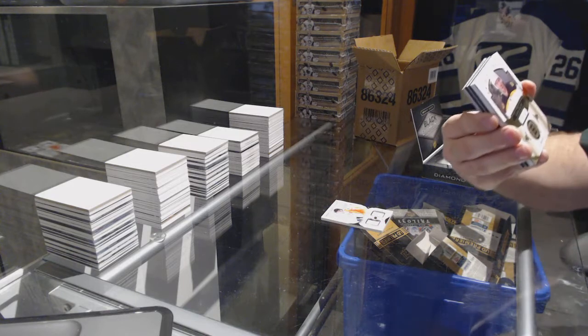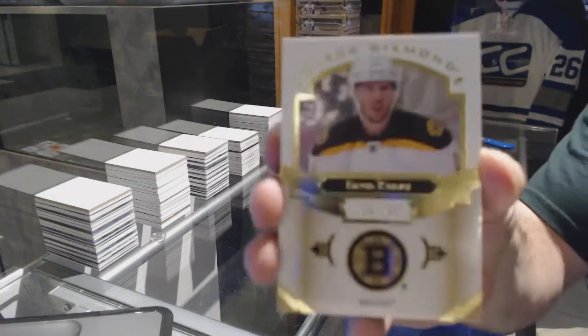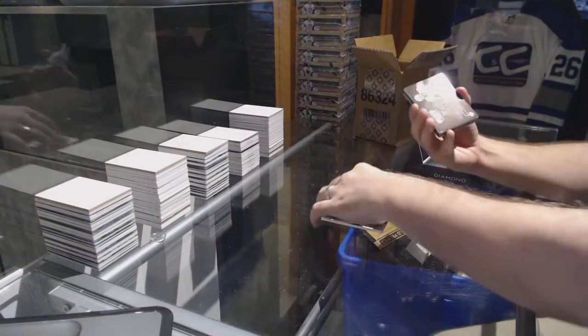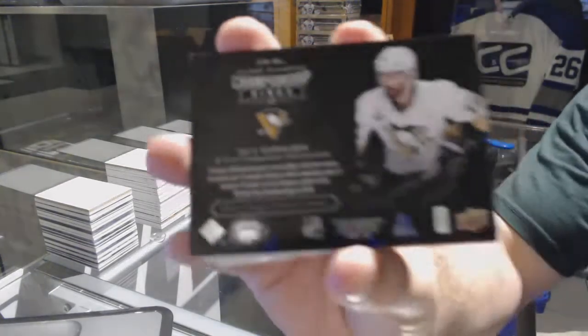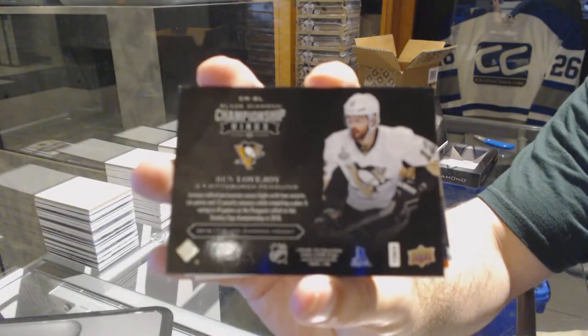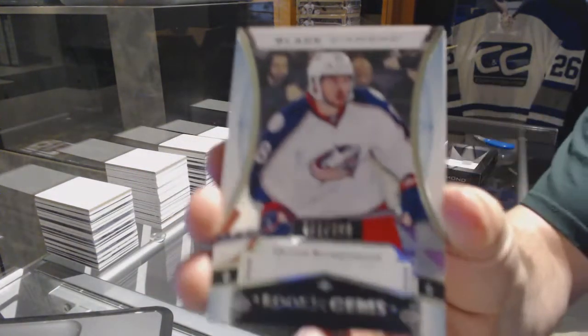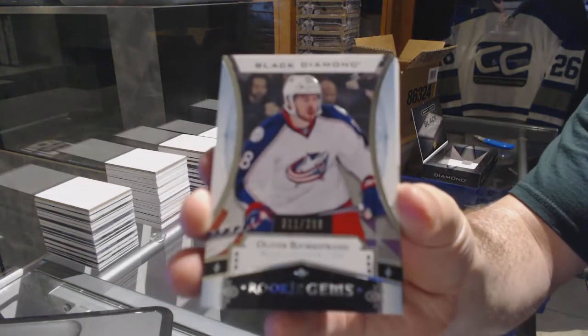I think we got the Diamond right away. Number 249, David Krejci base. For the Pittsburgh Penguins, Ben Lovejoy. I'm not going to give it away. For the Blue Jackets, it's $3.99, Oliver Bjorkstrand.